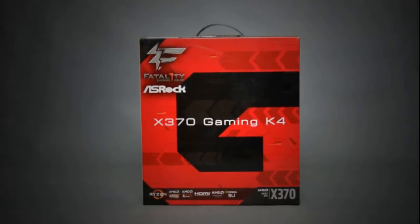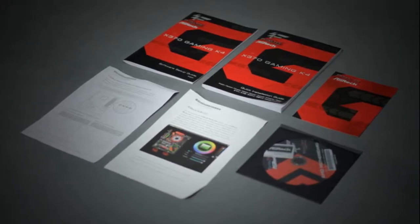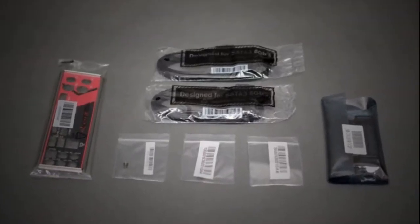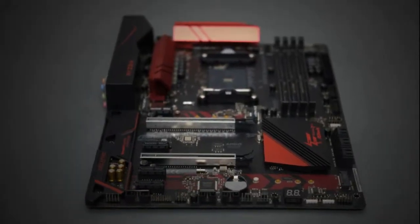I like the X370 Gaming Professional board — probably the best of them all. And that's a lot for me to say, as everybody knows how I feel about Fatal1ty branding. ASRock simply did it right with this one.